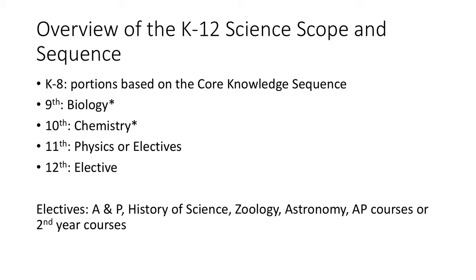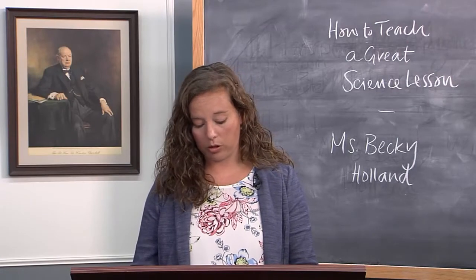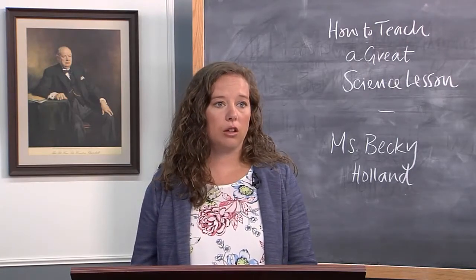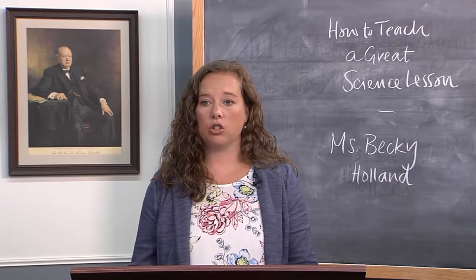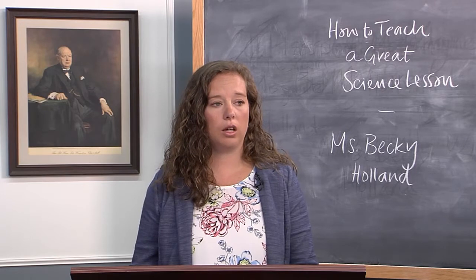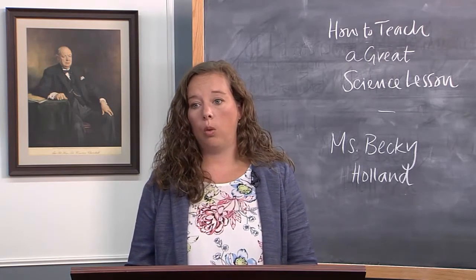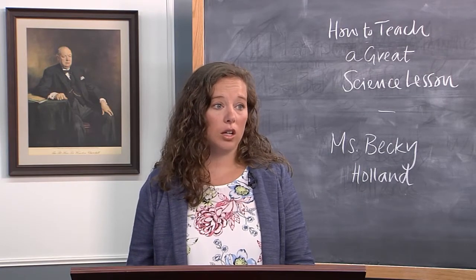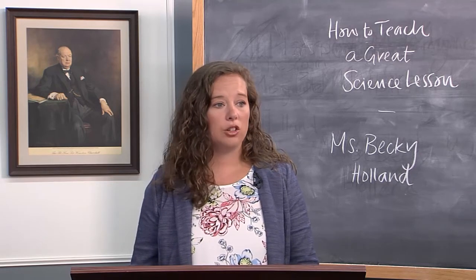The high school sequence really looks a lot like what you might find in a regular public or private school, but it's about how we teach it that sets us apart. That looks like a ninth grade biology course, a tenth grade chemistry course, with options for physics or electives in eleventh and twelfth grade. We really highly recommend four years of science in high school, with required biology and chemistry.